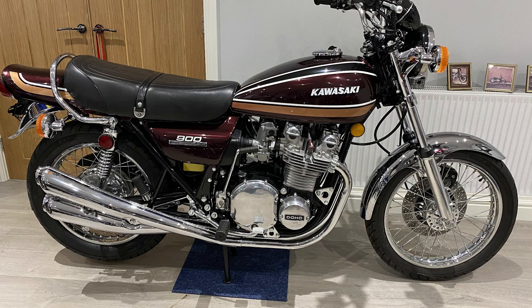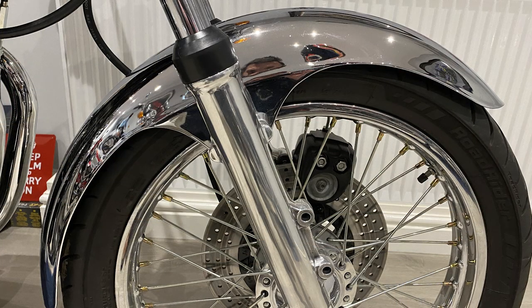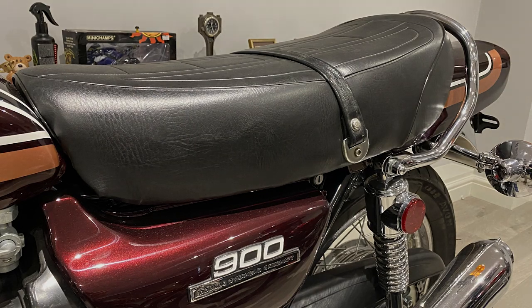1976 Kawasaki Z1900 — one of the more collectible 70s Japanese bikes. Now this one was restored to Concours condition in 2018 using mainly new old stock parts. We're told it's a matching numbers bike and it's been part of a private collection, pampered indoors for the last three years.